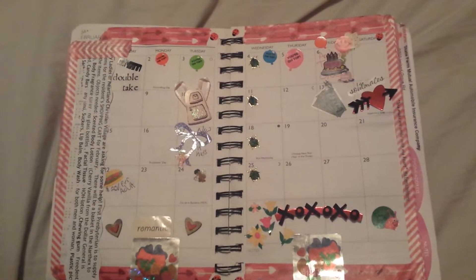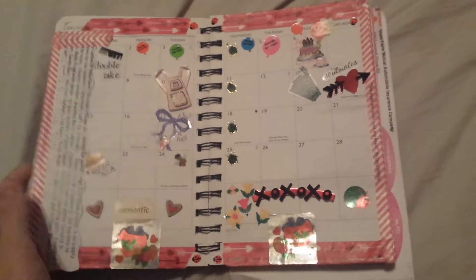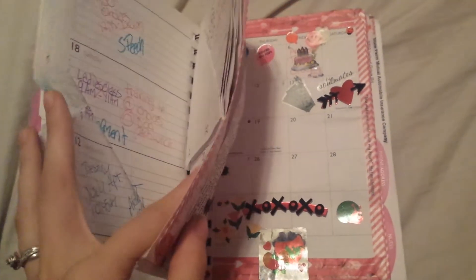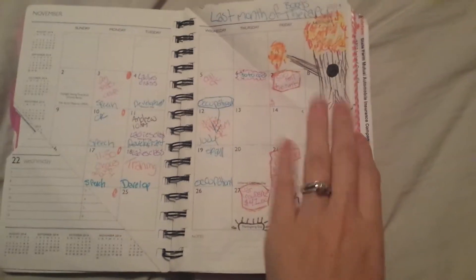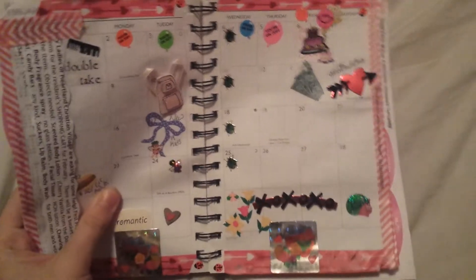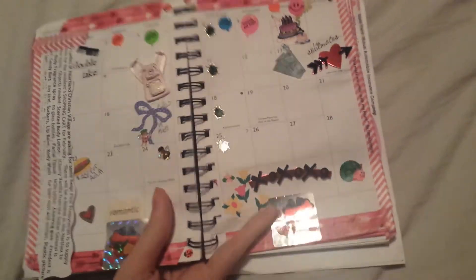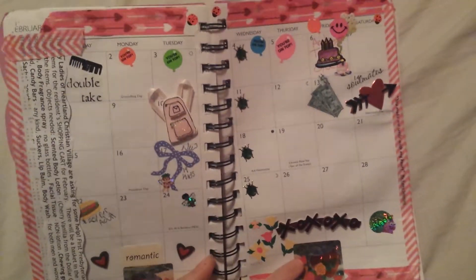Hey guys, so today I'm going to do a tour of February's planner page. I think I'm going to start doing this. I just recently started using stickers. My last planner page was kind of boring. So I just wanted to share with you guys, this is a really fun way to be excited for your month and use your planner more often.